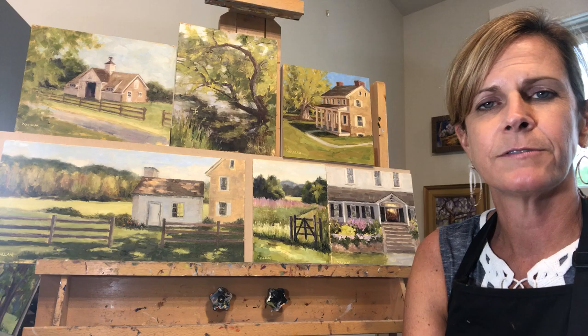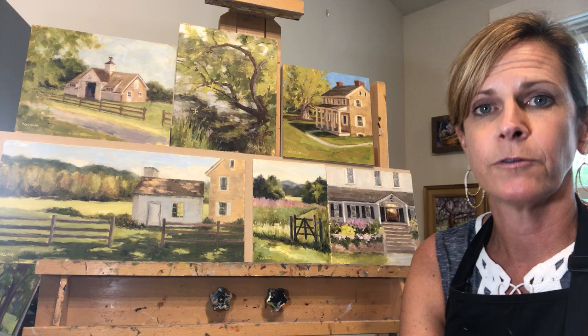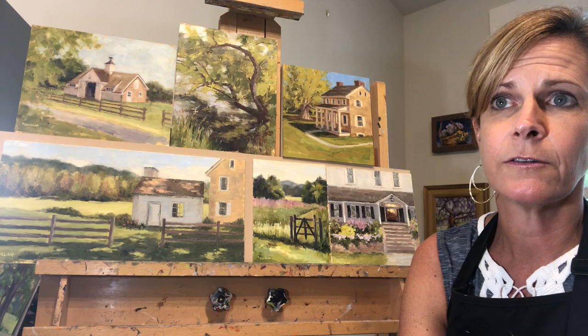Going out and painting plein air creates new challenges for us. You always have to deal with the elements — I've been rained on, I've had frozen fingers, there's bugs flying in.